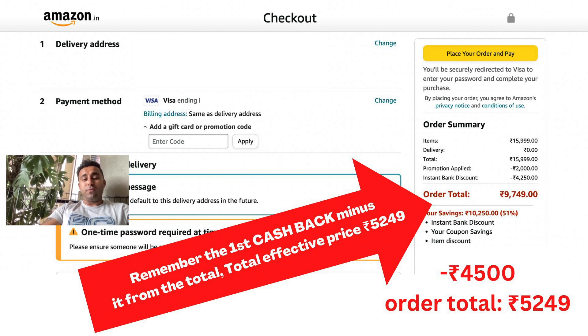If the discount is not showing on your account, try it from a friend's or family member's account. I've confirmed with friends that many have got the discount through their fiancé's, wife's, or family accounts. Enjoy, and thanks for watching!